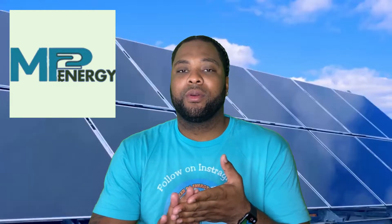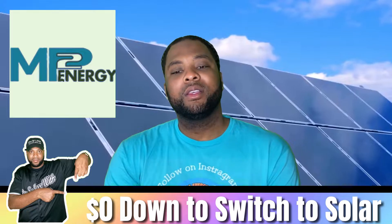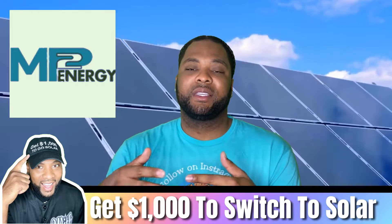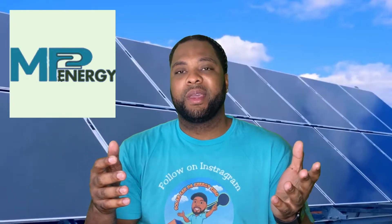Coming in at number three on my list is MP2. Their plan is called Solar Buyback 24 — a 24-month term charging around 14 cents per kilowatt hour. You'll be locked into that rate for 24 months. If you decide to cancel MP2 as your energy provider, you'll pay a flat cancellation fee of $149.